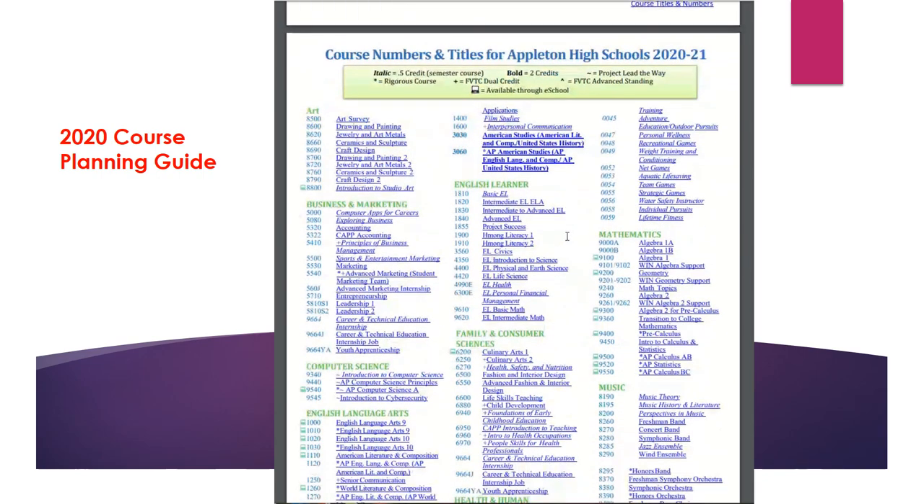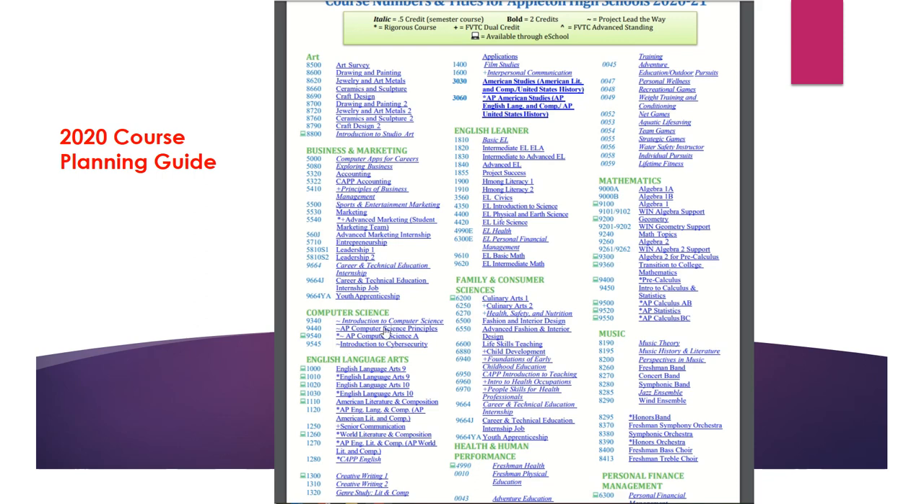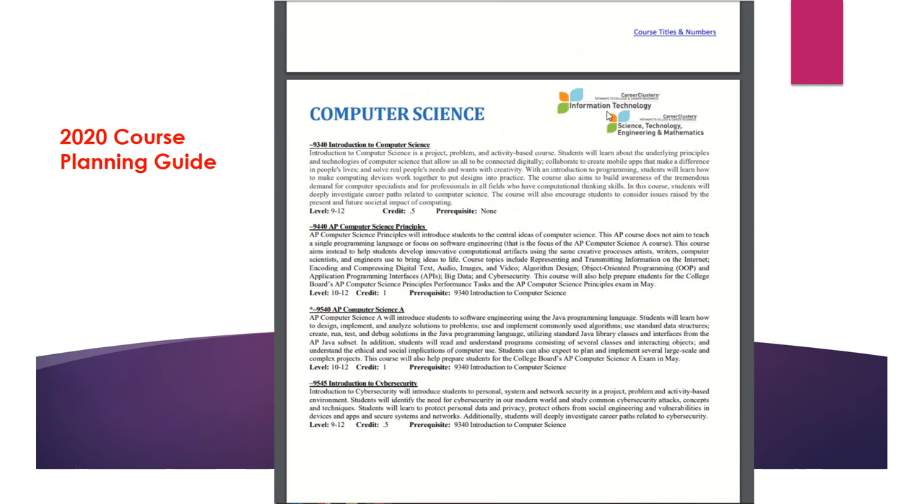The next section is the course guide and numbers. If you are interested in a particular course, you can select it. For example, if I wanted more information on intro to computer science, I would click that link. On the top right-hand side you can see the cluster information — it's IT and STEM. The first course listed is number 9340, intro to computer science, followed by a brief description, the level, what grade you need to be in the class, the credit total, and any prerequisite. In this class there is no prerequisite, but for the next class, 9440 AP computer science principles, the prerequisite listed is 9340 intro to computer science.